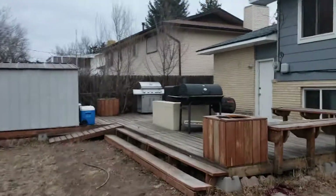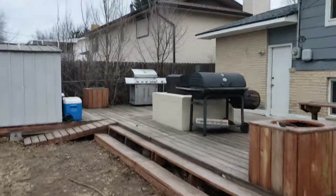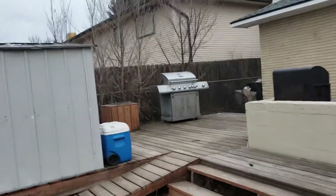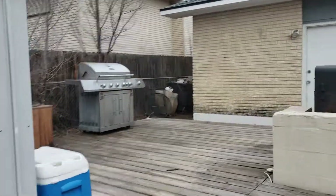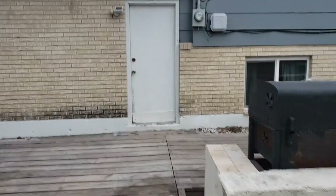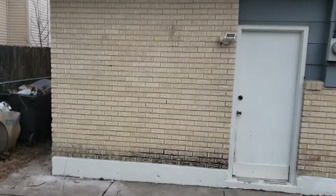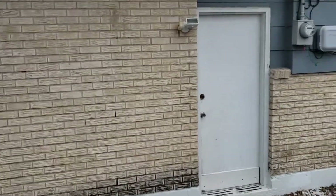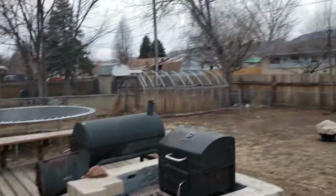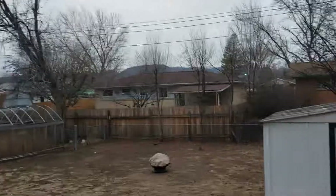This home does not have air conditioning, which is pretty typical of a lot of older homes around here. It has a furnace for heat — forced air — but not cool air. It's something you could always add at some point. And you can see the mountains from here.